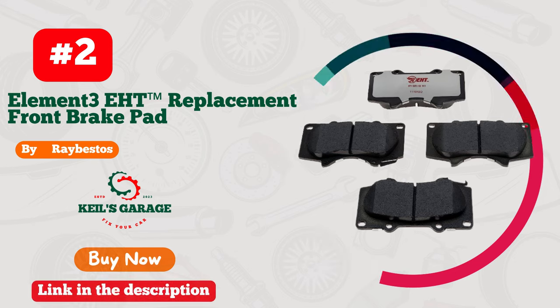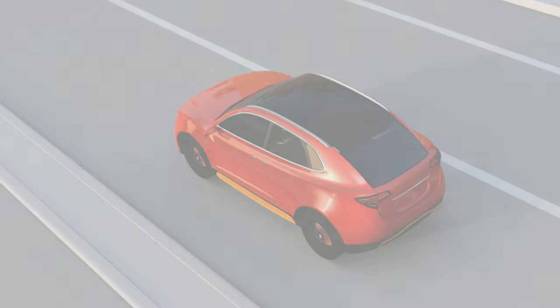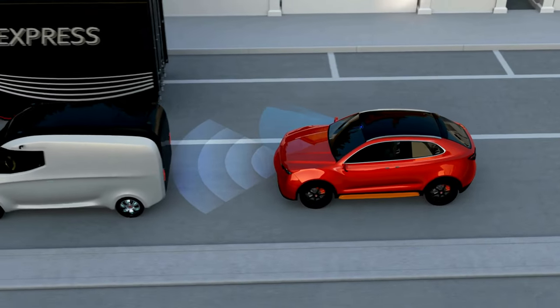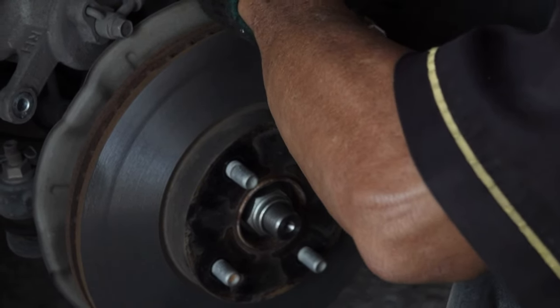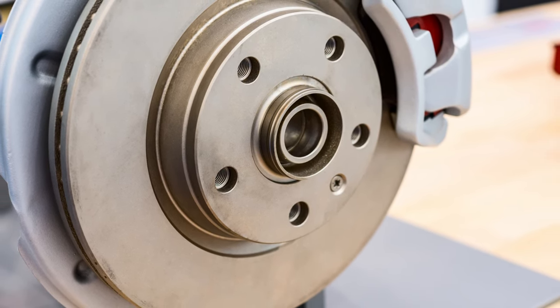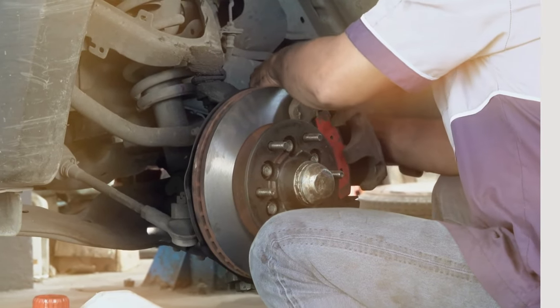Number 2. RayBesto's truck brake pads are a game-changer for Toyota Tundra owners. Unmatched stopping power meets durability, making every ride safe and smooth. Say goodbye to brake fade worries during tough hauls. These pads are engineered to impress, ensuring peak performance and lasting confidence. Upgrade your braking game with RayBesto's, a worthy investment for any Tundra enthusiast.